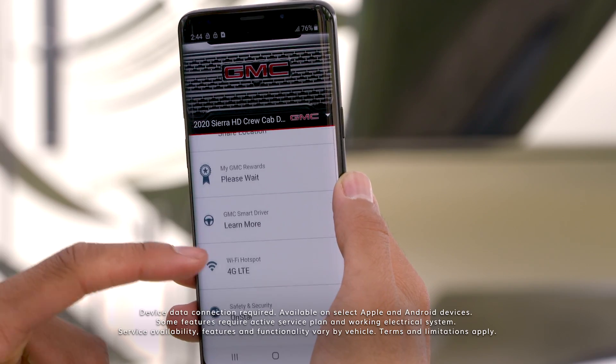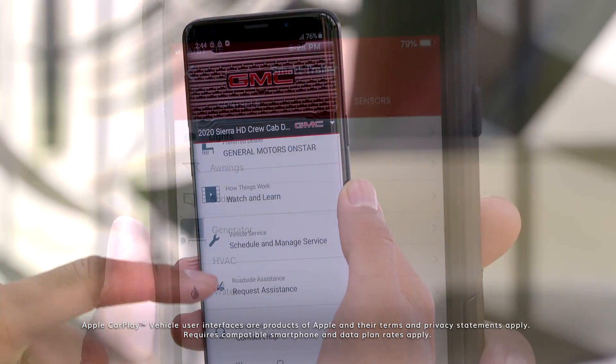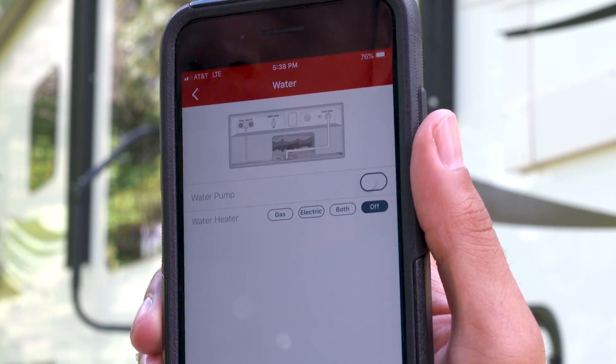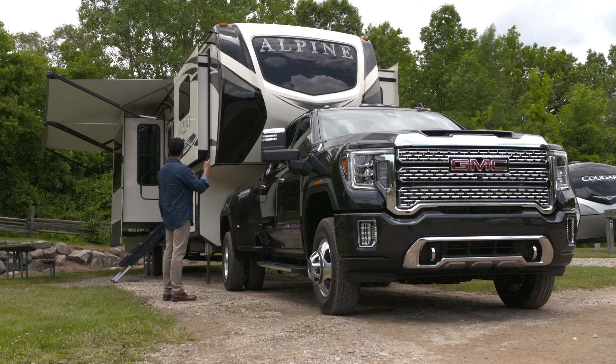Download the myGMC mobile app to a compatible Android or iOS smartphone to help monitor and control a wide array of systems on select equipped trailers, including water and holding tank levels, climate controls, and even power slide outs.